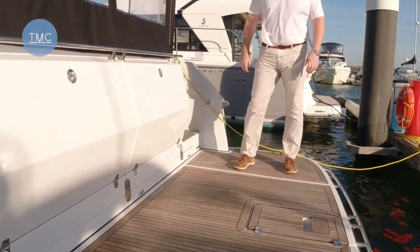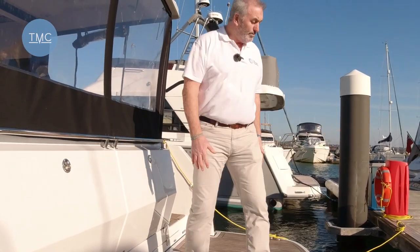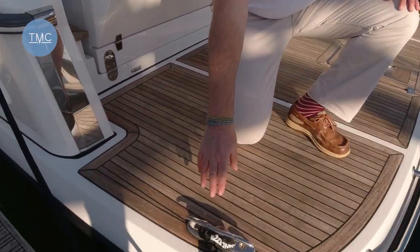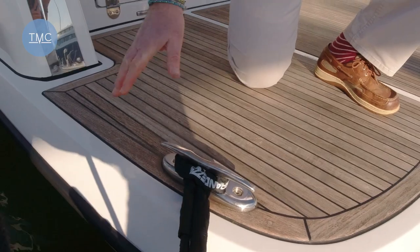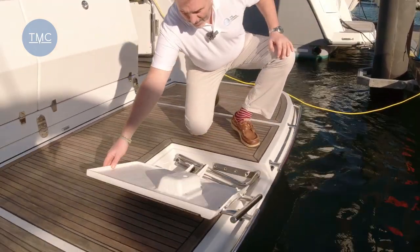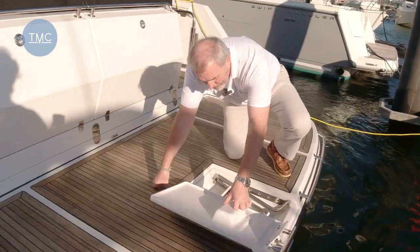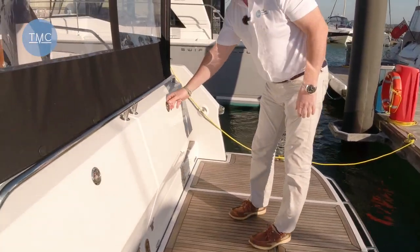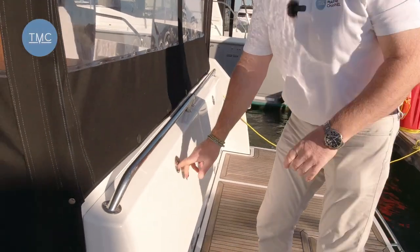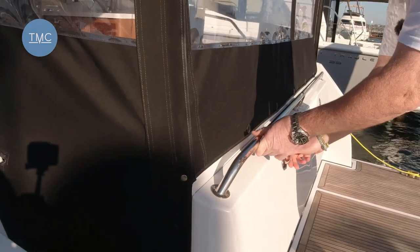The first thing you notice stepping onto this huge bathing platform is the space you've got. There's plenty of room to store a tender on here, or alternatively put seats out here — just acres of space. And the ingenuity starts here: we have these cleats which fold down totally flush so you don't trip over them. Under here we have a fold-out swim ladder which just flops down into the water. We also have really ingenious stowages — one for fenders on this side, and on the other side one for warps, mooring lines, and anything else you want to tuck in there, just keeping them neat and out of the way.